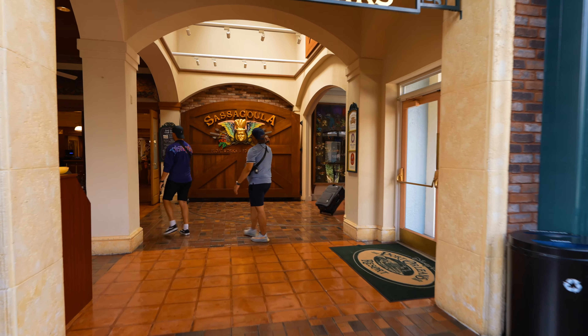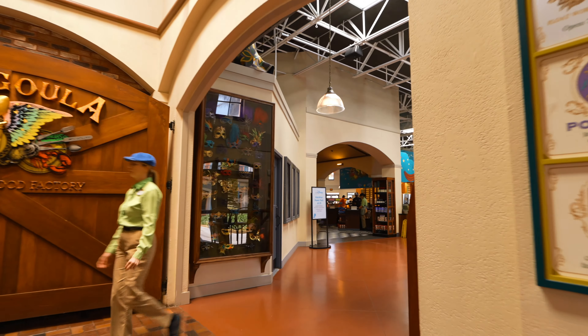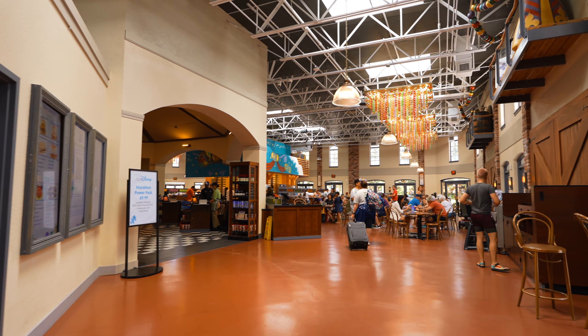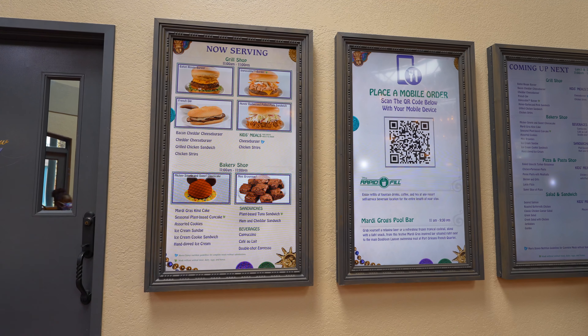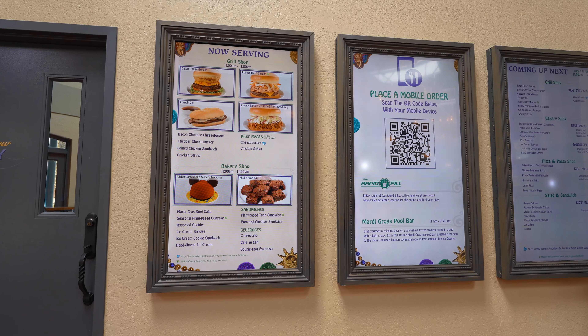Next to the Scat Cat Cafe, you'll find the Sassagoula Floatworks and Food Factory. Here you'll find a taste of Mardi Gras at this festive quick-serve restaurant that features classic Cajun and Creole cuisine. You'll find breakfast, lunch, and dinner items at $14.99 and under.